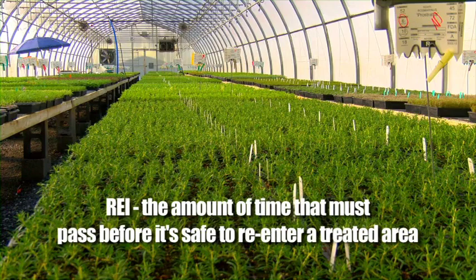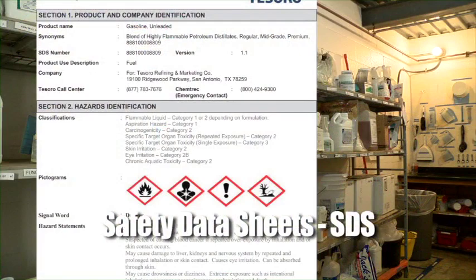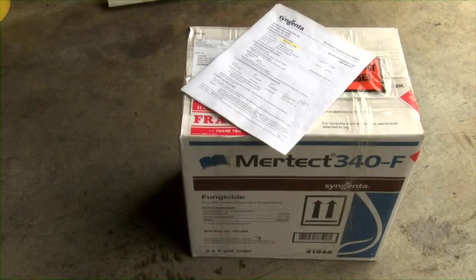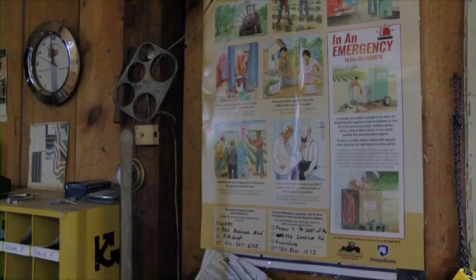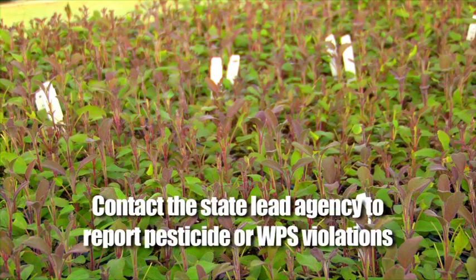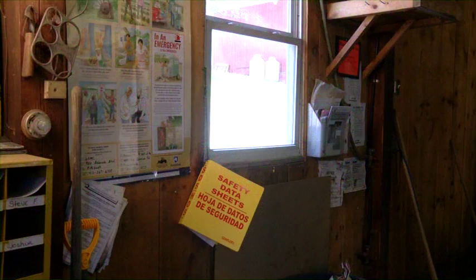In addition to pesticide application records, you should also have access to the Safety Data Sheets, or SDS, at the central location. The SDS have information about the hazards of pesticides used where you work. You'll also find pesticide safety information on a poster at the central location. Besides reminders about ways to reduce your exposure, there will be contact numbers and addresses for an area hospital or medical center, along with contact information for the state lead agency — which in Pennsylvania will be your regional Pennsylvania Department of Agriculture. You can use the phone number for the state lead agency to report pesticide or WPS violations.